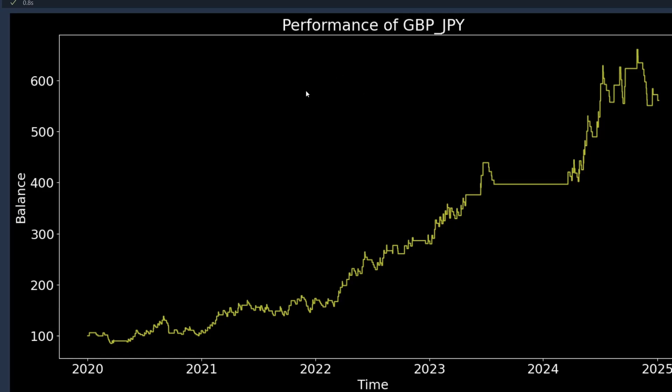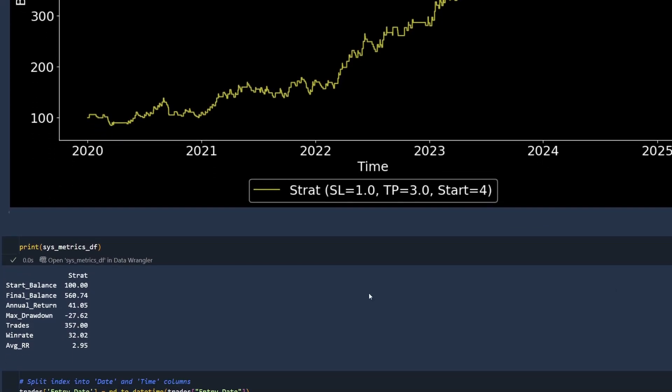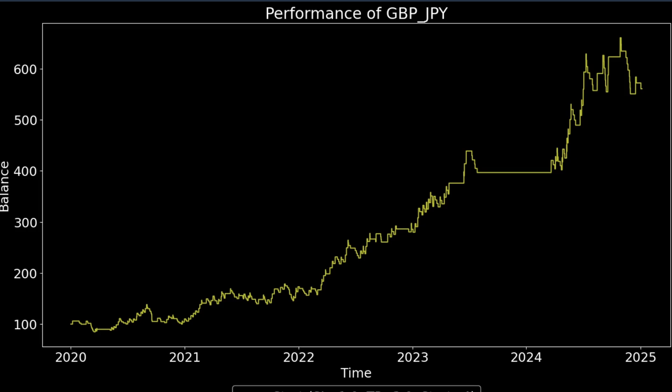Skipping ahead to the backtest results, this is the equity curve that I get. It's a pretty decent result overall. Digging into the metrics: an annual return of 41% with a max drawdown of 27.5%, 357 trades simulated, achieving almost a 3 to 1 risk to reward. There will be occasional slippage that affects this, and a win rate of 32%, which you would expect with a bigger take profit ratio. These results are good but I can improve them further.